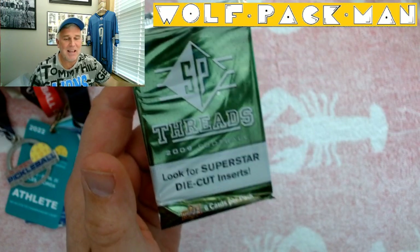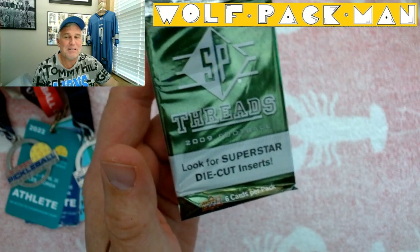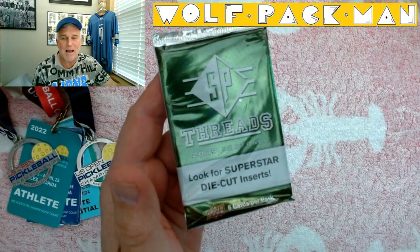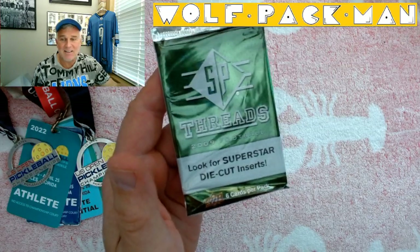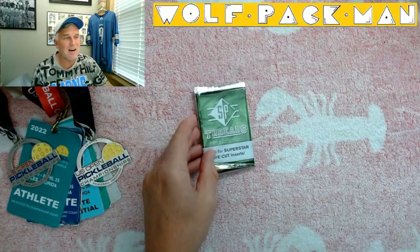So today I'm opening a 2009 — so a 13-year-old — kind of a new pack for me: Upper Deck SP Threads football pack. Six cards are in this pack, 256 cards in the set.